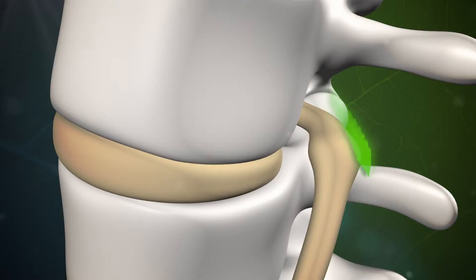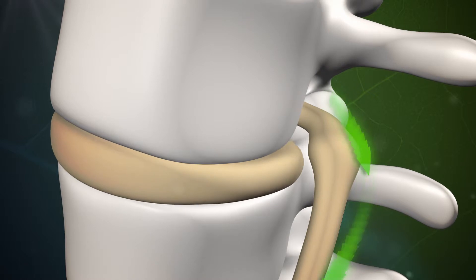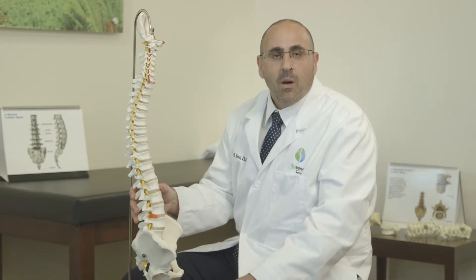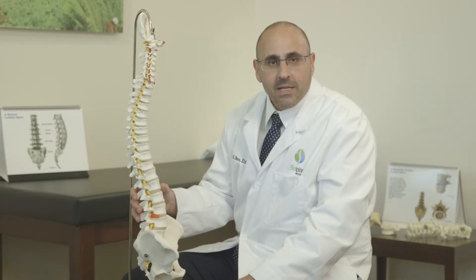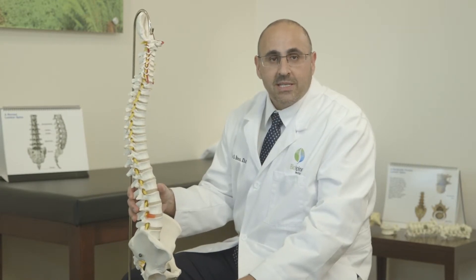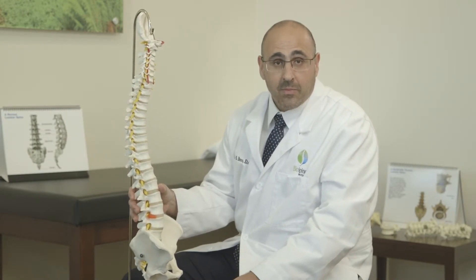However, when the inner core does push up against a nerve, it can be extremely painful. Symptoms of a herniated disc range from mild numbness and tingling to sharp, shooting, stabbing pain such as sciatic pain or radicular pain.